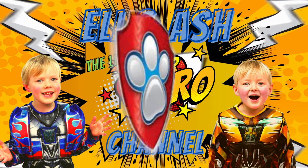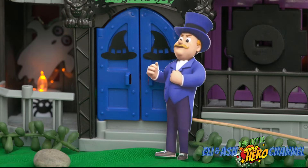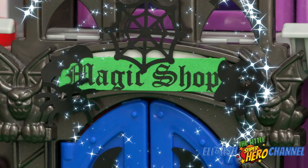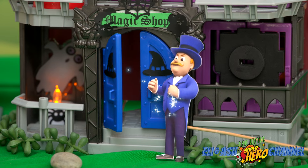Hiya! A little superhero cat. What's happened to the bank? It's gone! And now it's a magic shop? Let's see what's inside.